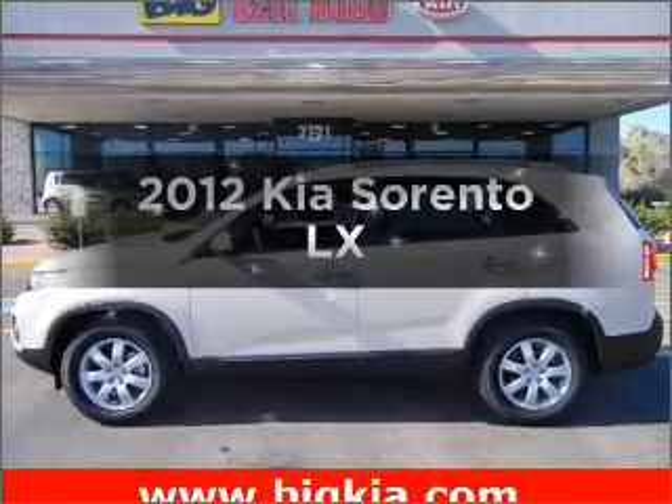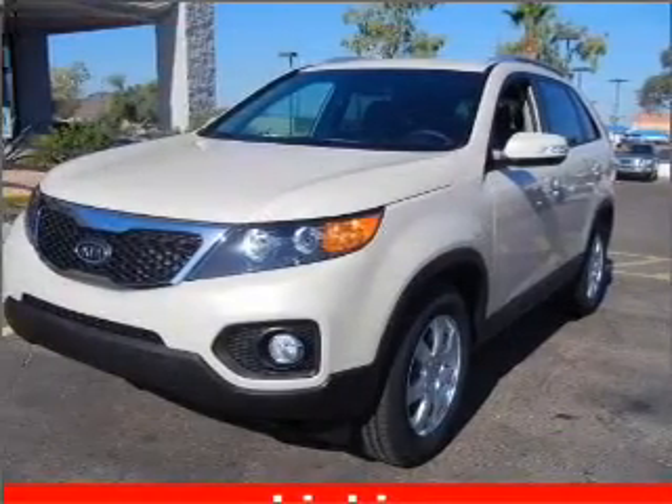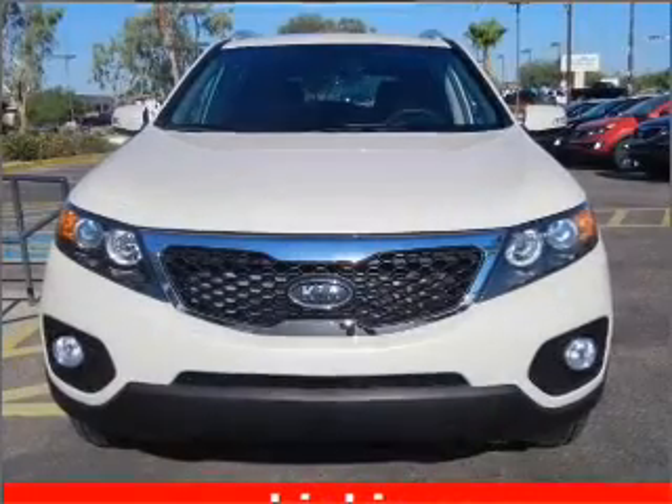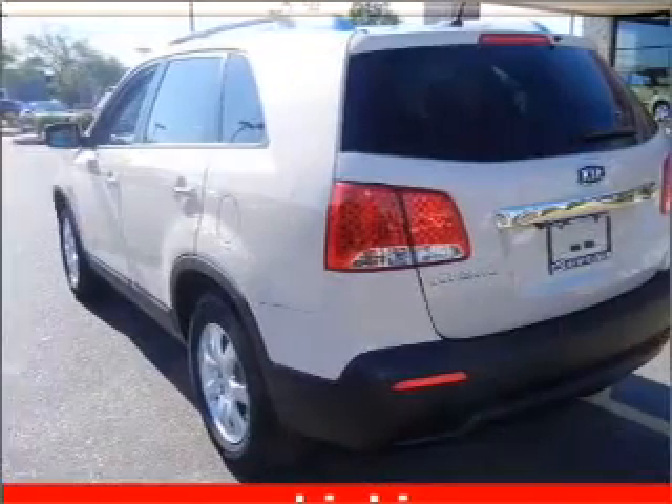Presenting the 2012 Kia Sorento. Everything you need under one roof with this great vehicle. With an efficient four-cylinder engine connected to a smooth-shifting six-speed automatic transmission, you will appreciate the safety feature of anti-lock brakes.